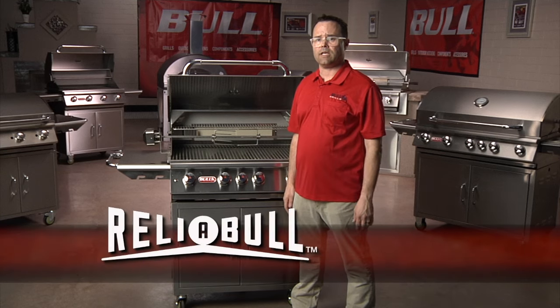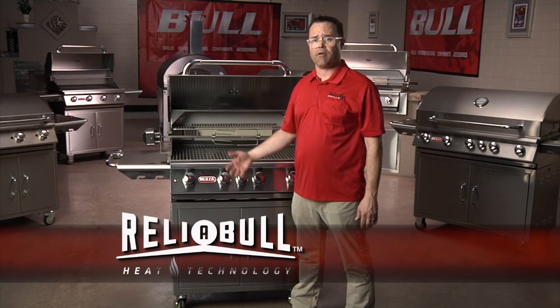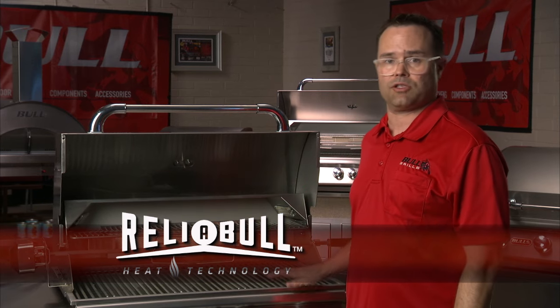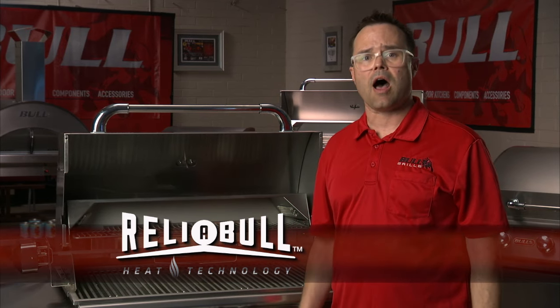Along with the lifetime warranty, the Angus comes with our proprietary reliable even heat technology that delivers even heat across the entire grilling surface, eliminating stubborn hot and cold spots.